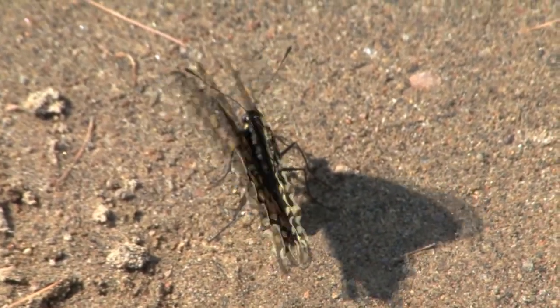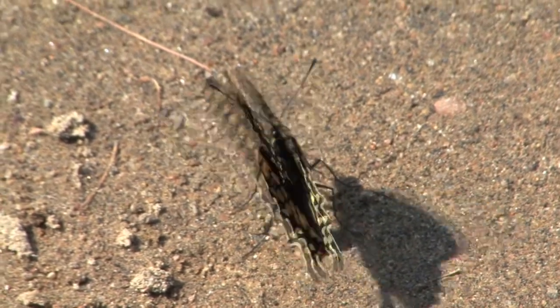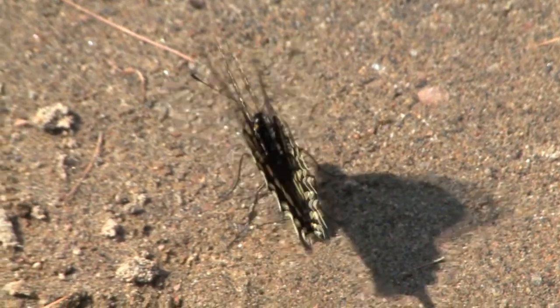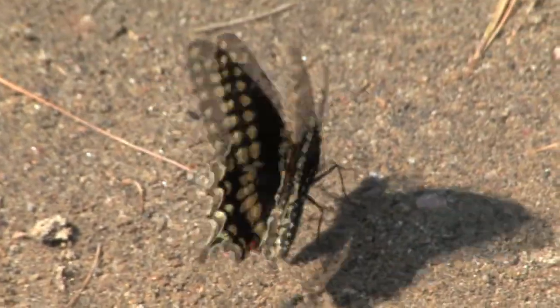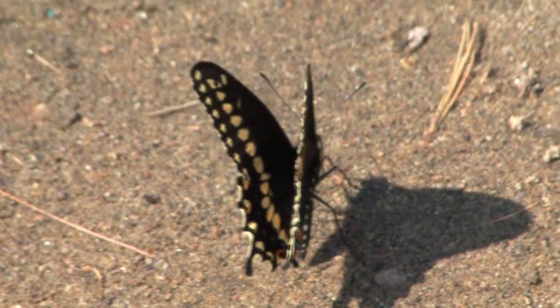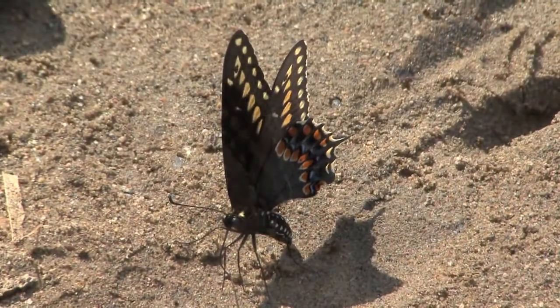Butterflies actually see in the ultraviolet light spectrum — something us humans cannot do. So as beautiful as the wings are on this particular butterfly, they look totally different to others of their own kind. When they're flapping their wings like that, they could be attracting other butterflies with incredible colors that you don't even realize are going on. Just amazing when you think about that.